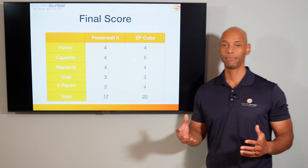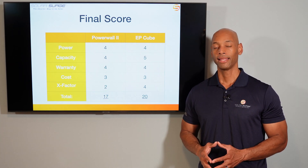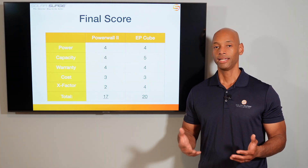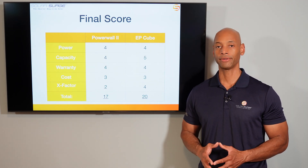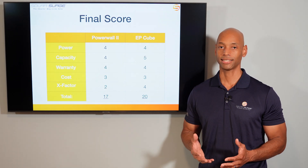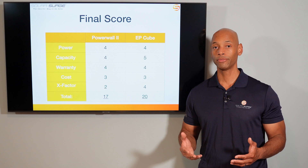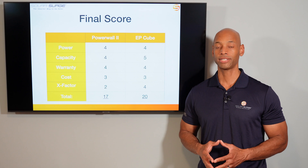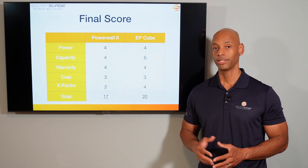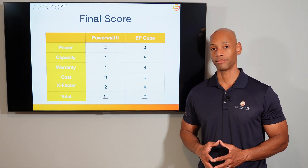On paper I have to give the advantage to the EP-Cube battery. However, like most comparisons, it really depends on your situation. Tesla has a very loyal following, and those who already have Tesla vehicles and the Tesla app may prefer to stay within that ecosystem. We've also been hearing rumors that the Tesla Powerwall 3 release is imminent, so it'll be interesting to see whether Tesla has updated their specs to keep pace with new entrants like the EP-Cube.